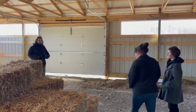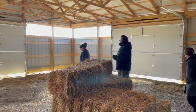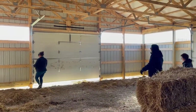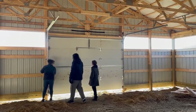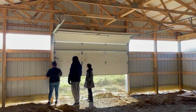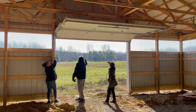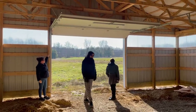Should we open up the garage door? Yeah, sure, let's see if this works. Wow, look at that — bright! That's the sunlight. Very cool.